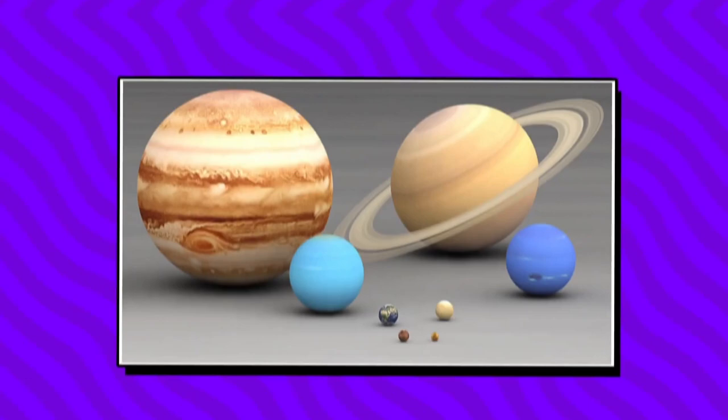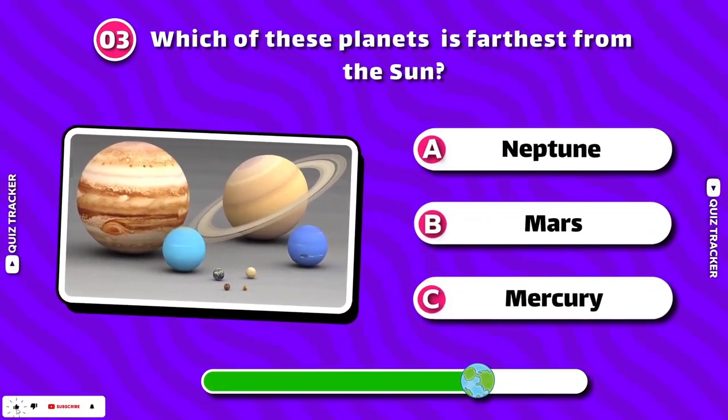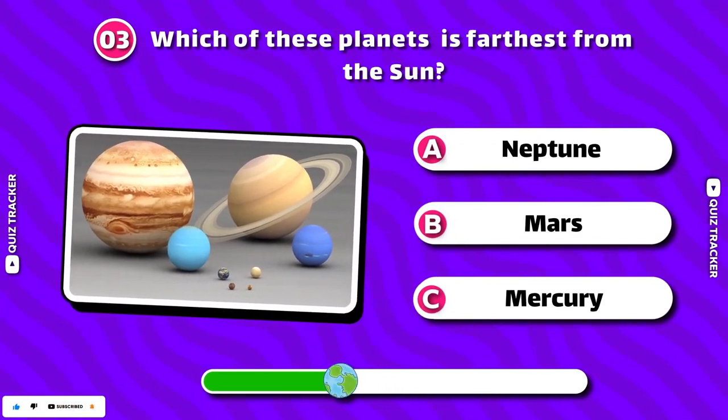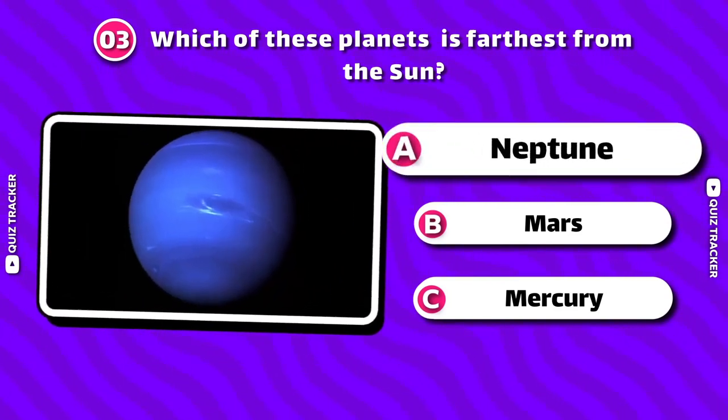Boosters! Which of these planets is farthest from the Sun? Neptune!